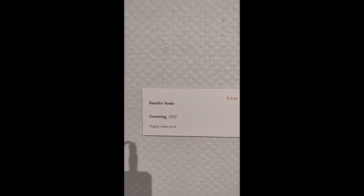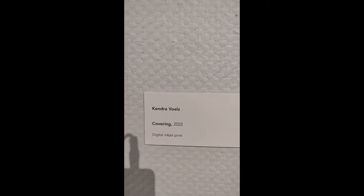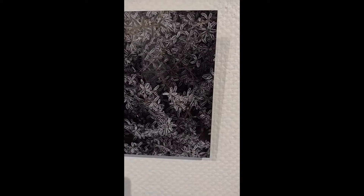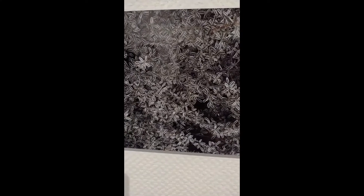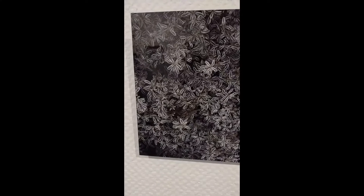Next, we actually have a piece that I took. This is called Covering 2022. Staff can also participate in juried shows since all of the juried shows are anonymous, and the jurors don't know who they're getting into the show. So I was lucky to get a piece in this year. I took this at the Chicago Botanic Gardens — I thought the covering of the leafy foliage was very interesting. I printed this on metal.